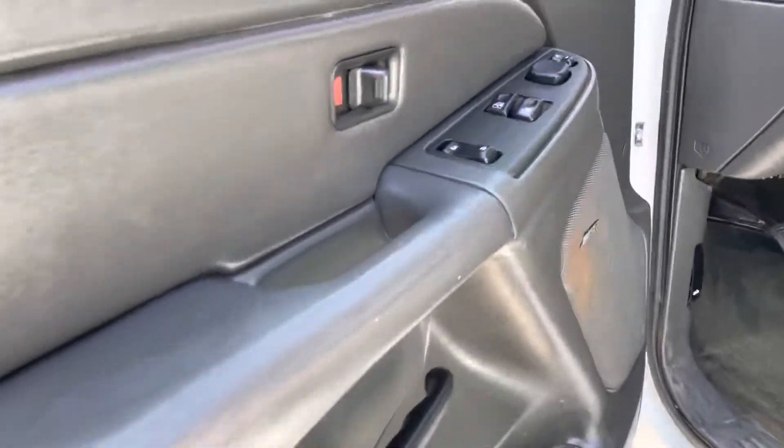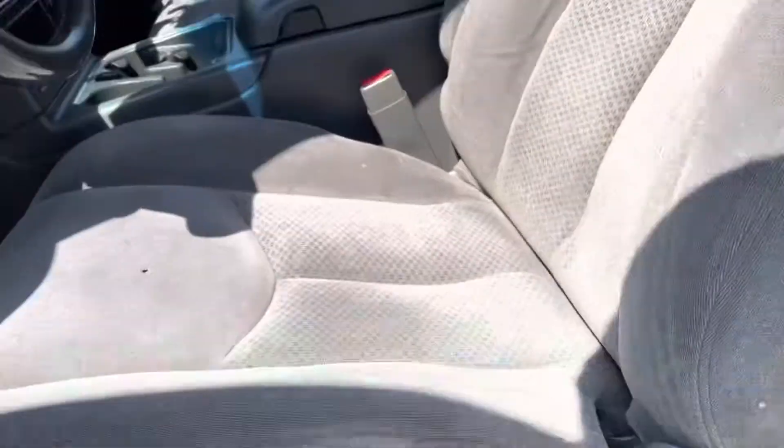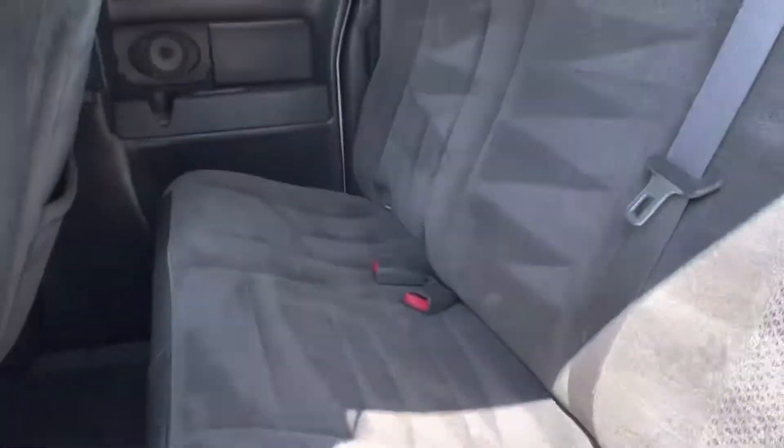Take a look inside: power windows, locks, mirrors, shift on the fly four-wheel drive, bucket seats on this one, power seat. This gives you access to the extended cab part here. Freshly detailed.